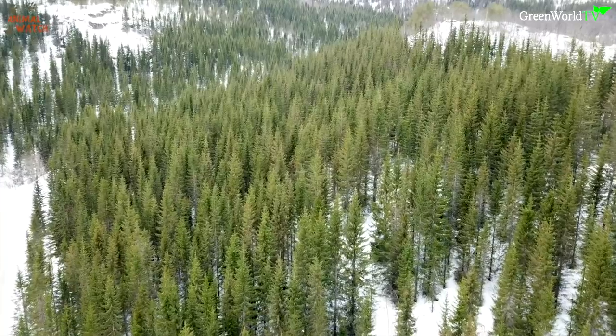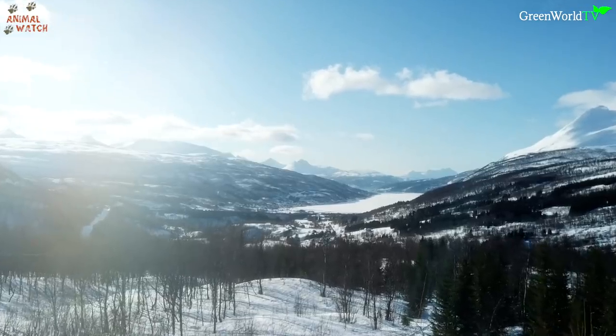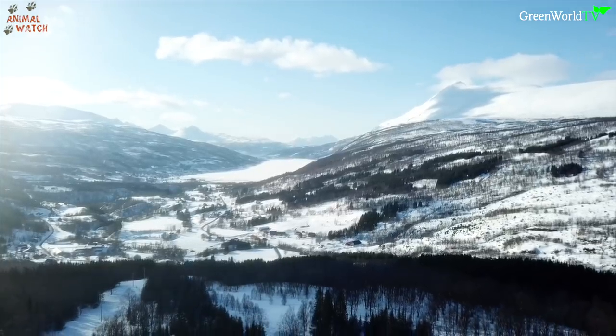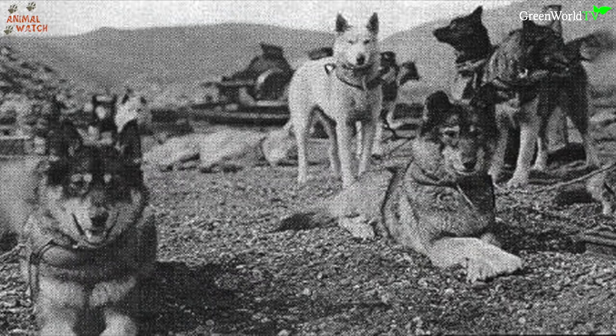But how did the settlers of old once manage to get around, when deep snow blocked their routes and the winter climate was so harsh that existence would have proven to be sometimes impossible? The answer: sled dogs.